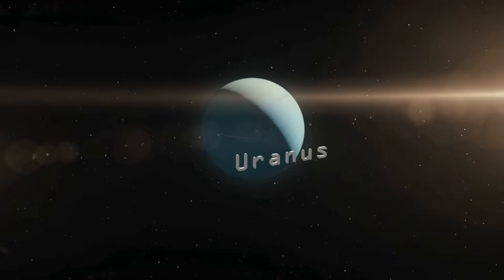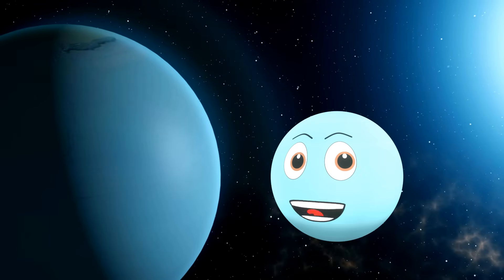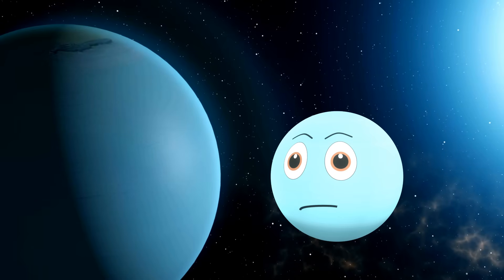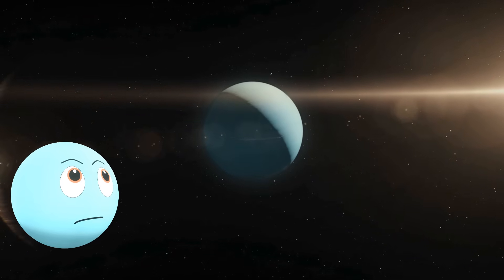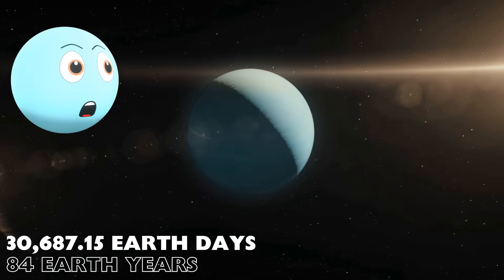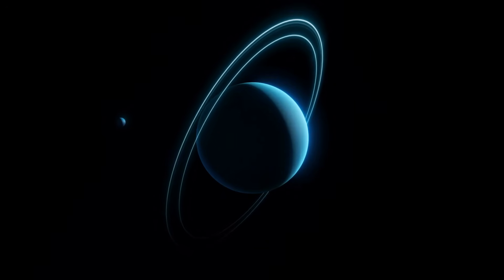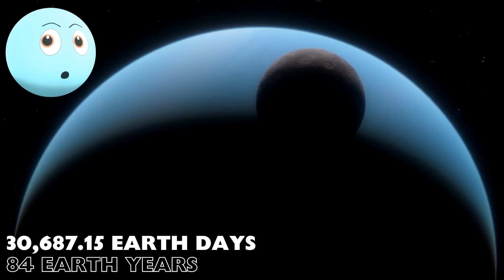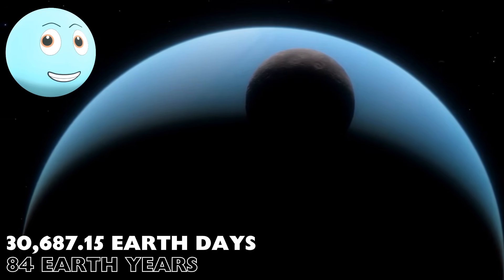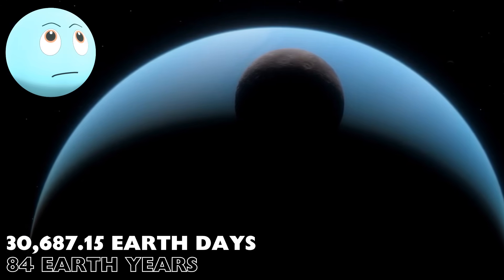On to planet Uranus. You think that is a long time, Saturn? Yes. Well, my orbit takes 30,687 Earth days to orbit the Sun. That's 84 Earth years. Can you imagine orbiting with me for 84 Earth years? Oh, that sounds terrible. No, thank you. Hmph.